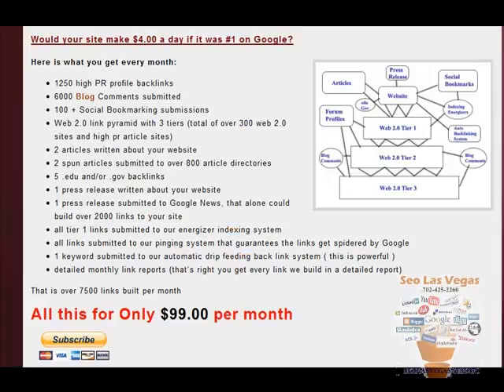Hello. Today I want to go over something that we just started offering to the general public. This is something that we've been offering for years, but we've sold it exclusively to other SEO companies and to web designers. What they did is they resold it to their clients. We've decided to start offering it to everybody, and let me go over what it is and what it does.